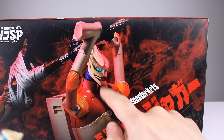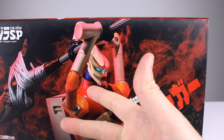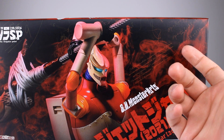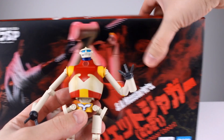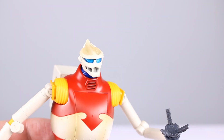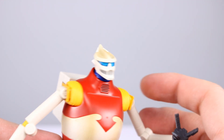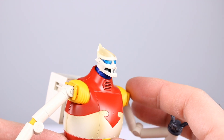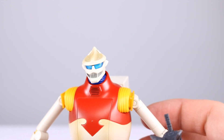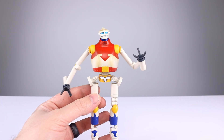Before we get into the measurements, I want to look at the packaging. It looks like his eyes light up on the packaging — not that you're going to order this by seeing the packaging and think it looks that way, but it does look like they light up. They don't actually light up, but the way it's made they do kind of look lit up. I think it's just white plastic behind the transparent blue plastic, but it does have that effect, which is pretty cool.